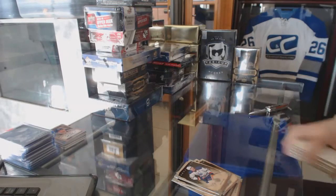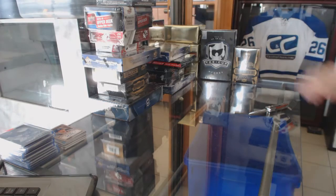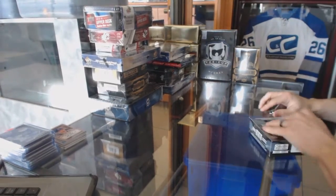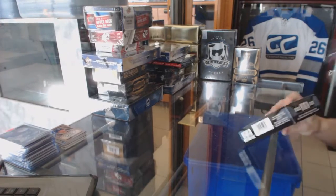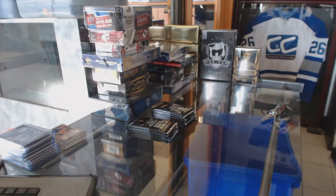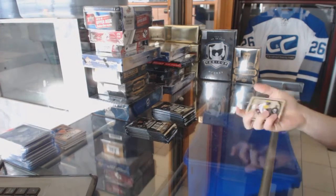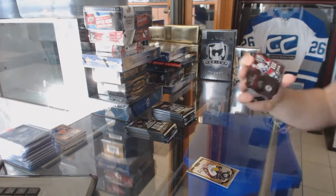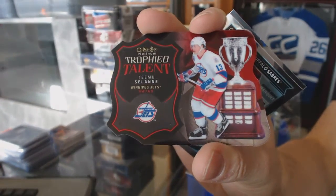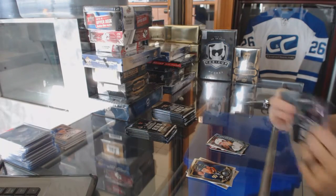Now on to the 15-16 OPC Platinum. We've got a Trophy Talent die cut for the old Winnipeg Jets, a.k.a. the Arizona Coyotes — Teemu Selanne. And a marquee rookie for the Sabres, Jack Eichel.